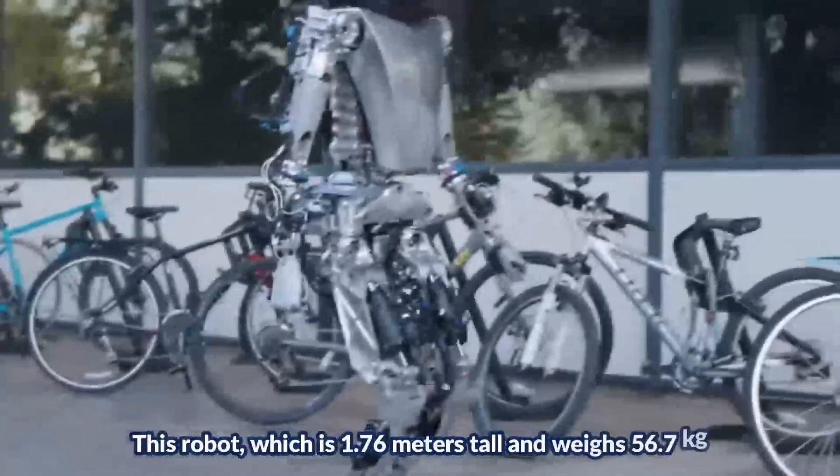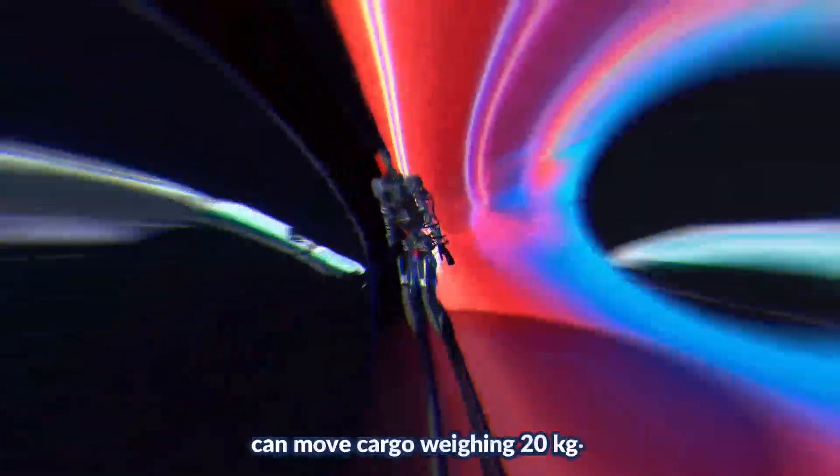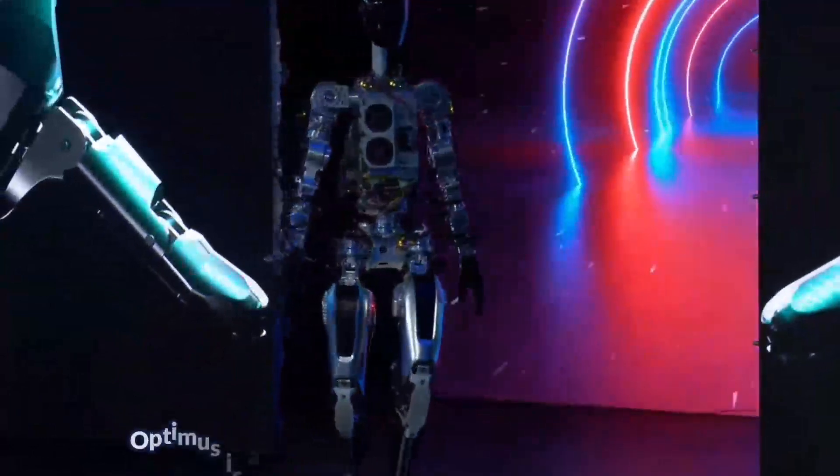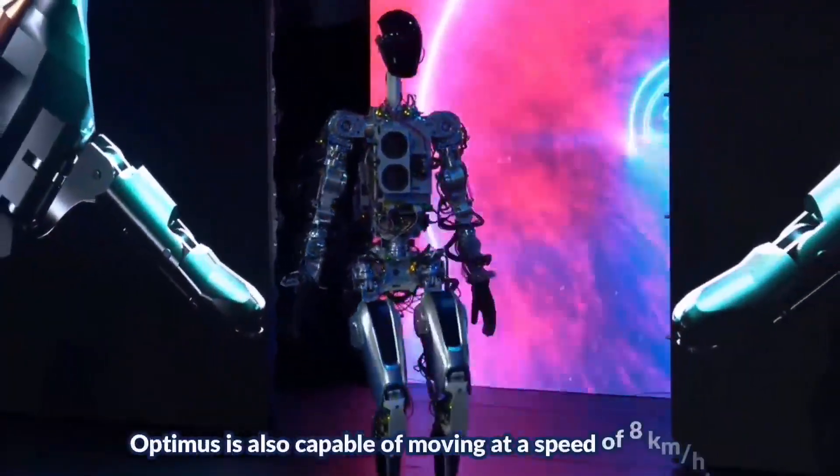This robot, which is 1.76 meters tall and weighs 56.7 kilograms, can move cargo weighing 20 kilograms. Optimus is also capable of moving at a speed of 8 kilometers per hour.